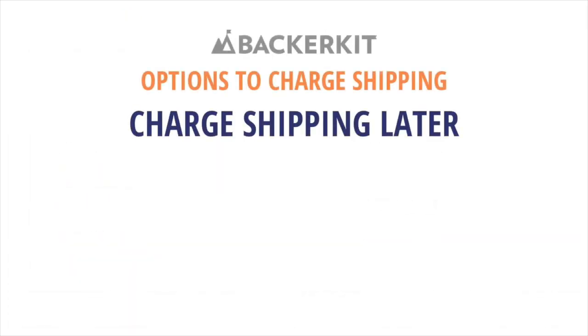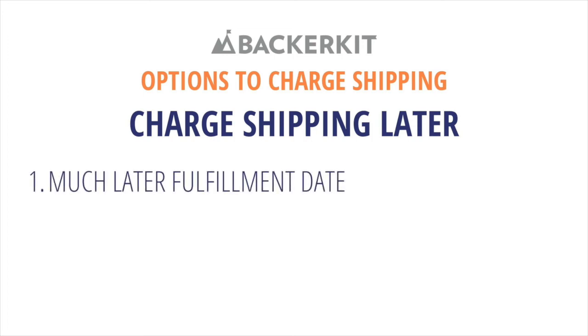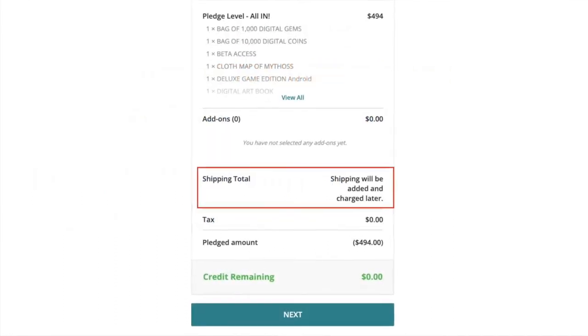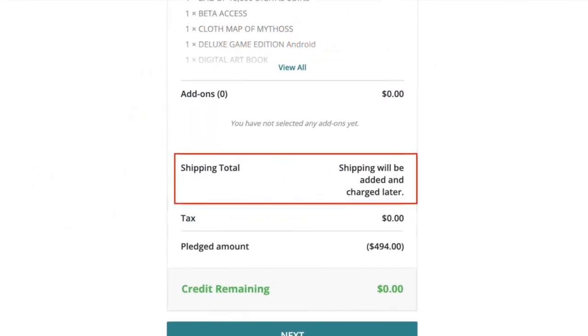Not ready to charge for shipping? You can use our charge shipping later feature, which allows you to charge for add-ons and pledge upgrades first and then charge shipping fees closer to fulfillment. This is useful for creators who have a far out fulfillment date or currently do not know their shipping fees. This will give you time to prepare for shipping later if you wish to send surveys right after your campaign ends.